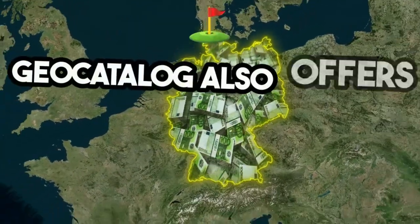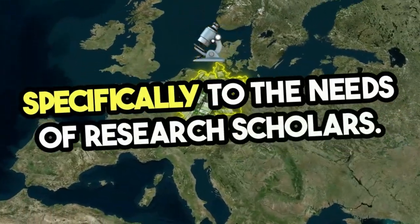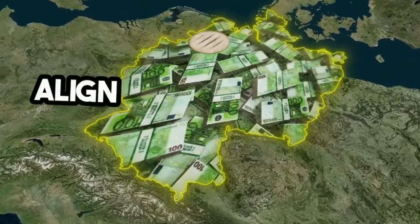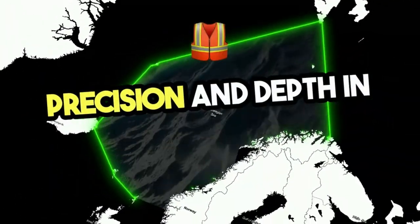Geocatalog also offers a customized PhD course tailored specifically to the needs of research scholars. Designed to enhance your academic journey, this program provides advanced training and tools that align with your unique research goals, ensuring precision and depth in your work.